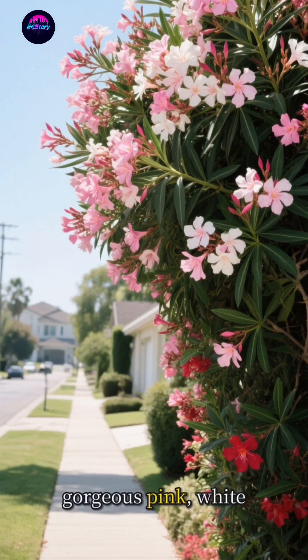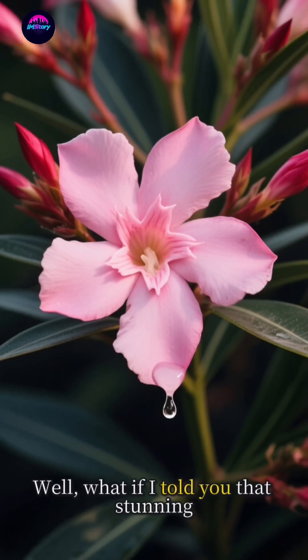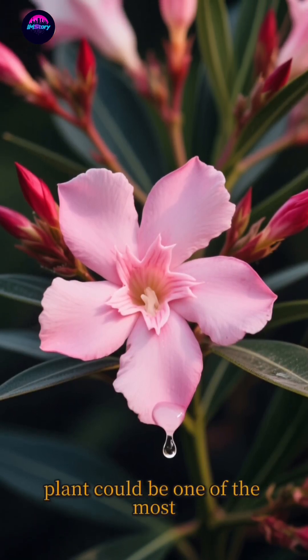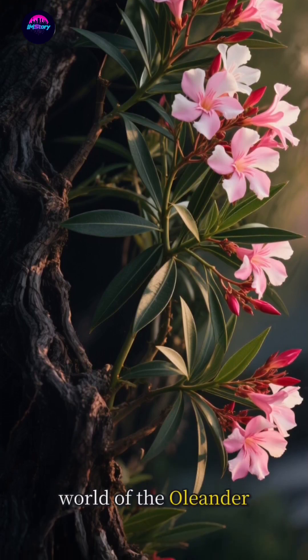Ever walked past a bush bursting with gorgeous pink, white, or red flowers and thought, wow, that's beautiful? Well, what if I told you that stunning plant could be one of the most poisonous in the world? Today we're diving into the captivating and dangerous world of the oleander.